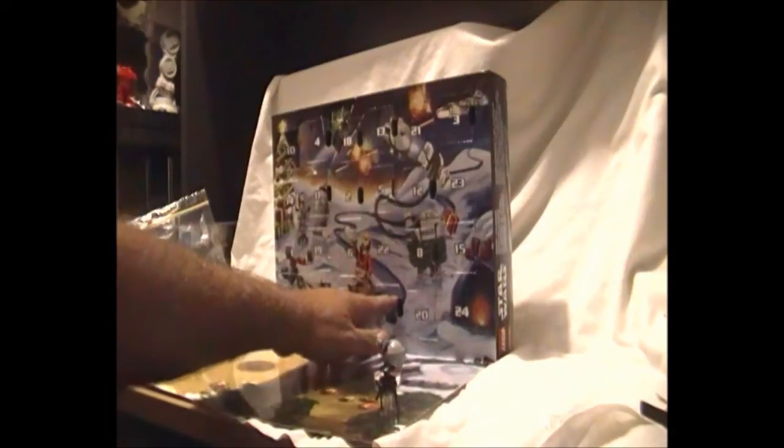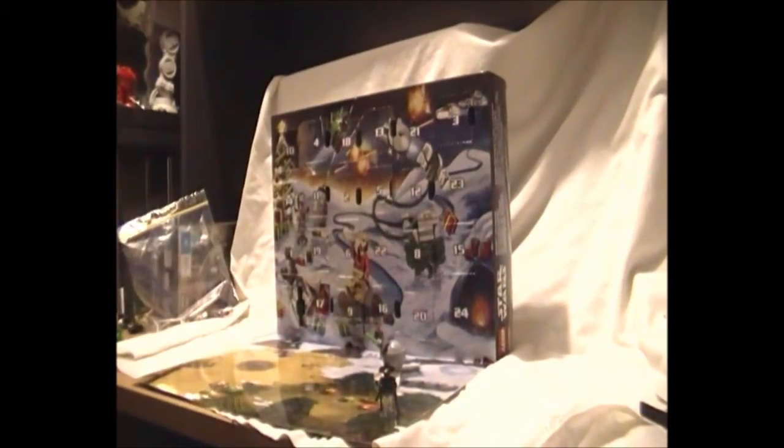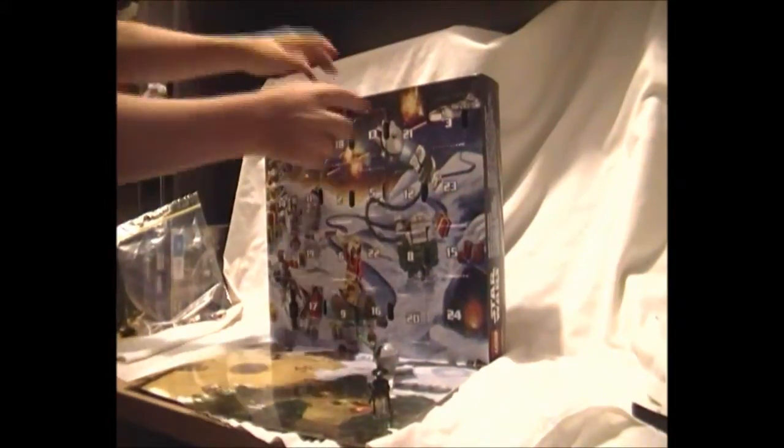With day 21, we only have 4 days left. So without further ado, I will get my little helper to crack open day 21 and see what is left in this final stretch.